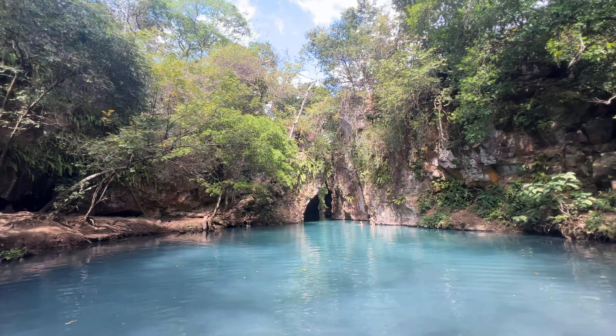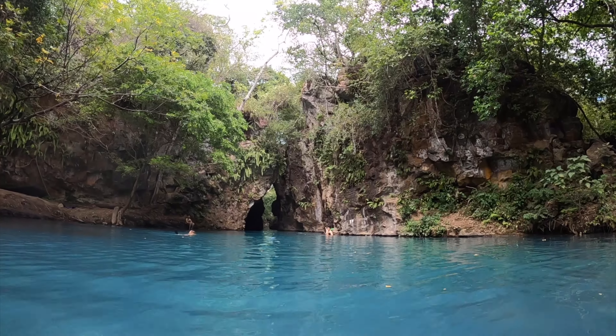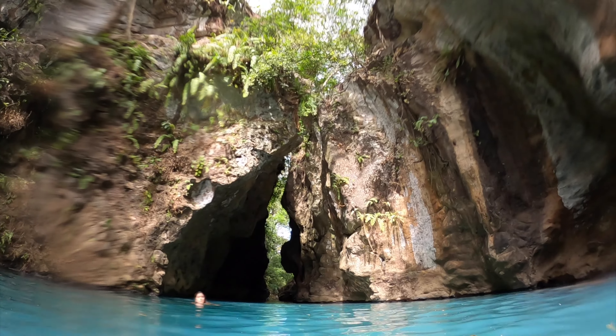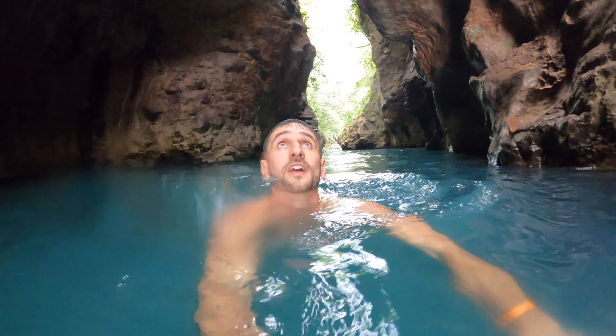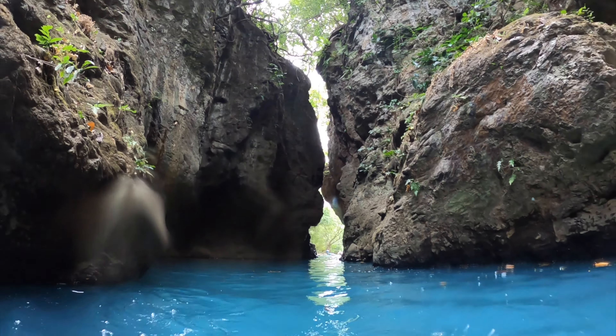And how could it be otherwise? Coyote's Cave was also spectacular — a canyon with enormous walls through which you can immerse yourself and feel very small facing this imposing place that left us speechless.